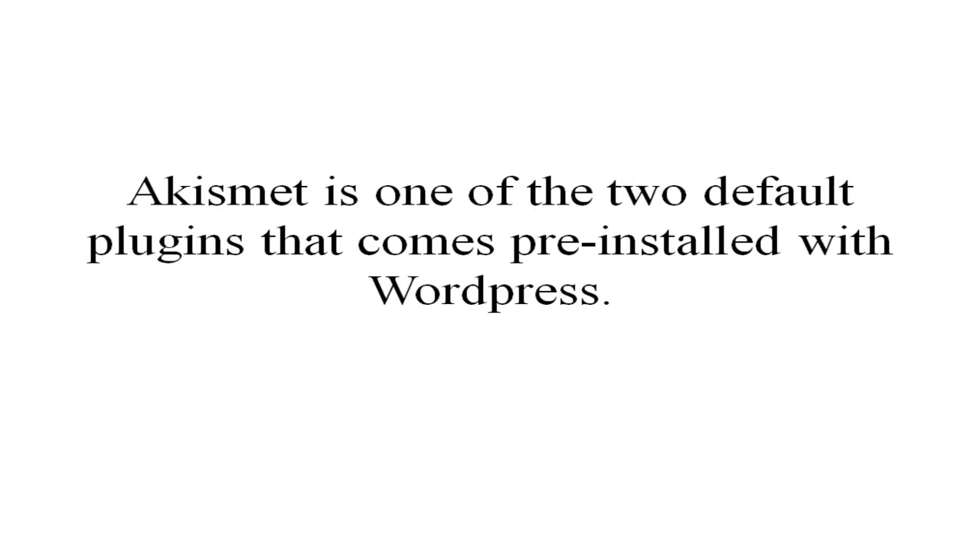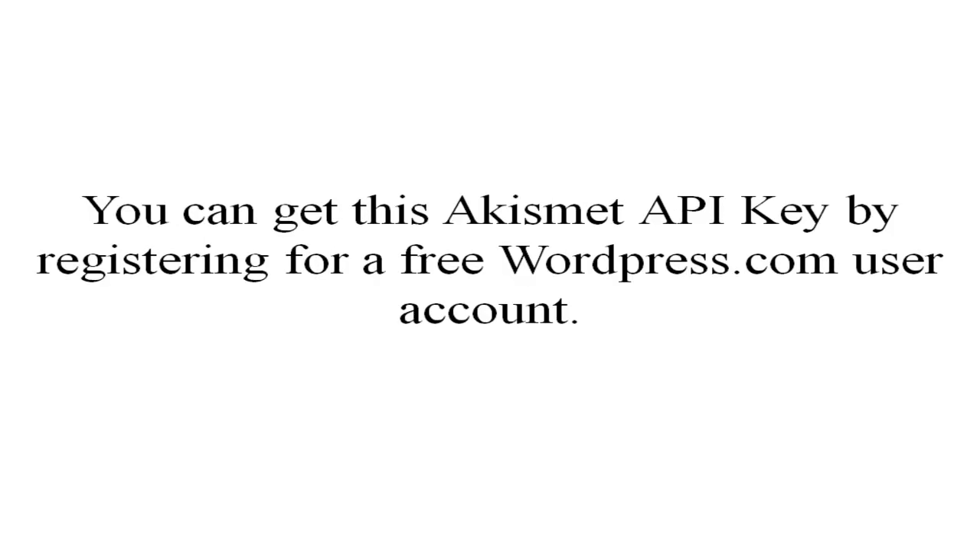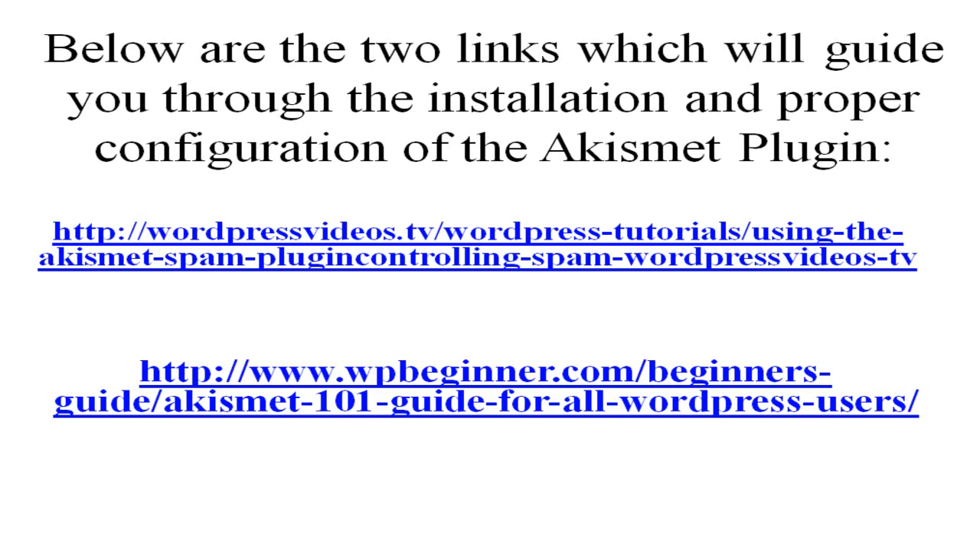Akismet is one of the two default plugins that comes pre-installed with WordPress. It is not activated by default, and to activate it you need to get your Akismet API key. You can get this API key by registering for a free WordPress.com user account. Below are two links which will guide you through the installation and proper configuration of the Akismet plugin — you can find these links in the description area or in my blog.